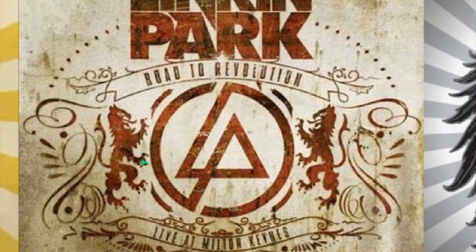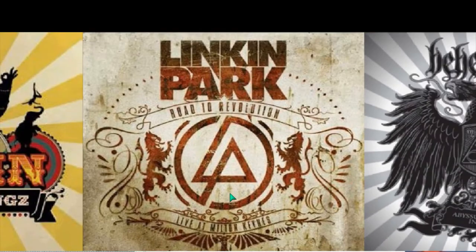Lincoln Park — you can see the griffins on both sides. That's used in the occult. If you look at old hotels and buildings, they have griffins everywhere. This is a bird-lion hybrid. And then you have the Lincoln Park logo with the triangle in the circle.